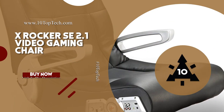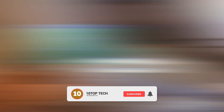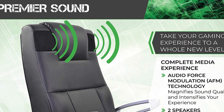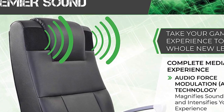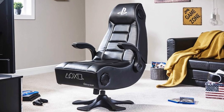X-Rocker SE 2.1 Video Gaming Chair. Do you want to experience an immersive gaming experience? The X-Rocker SE 2.1 Video Gaming Chair is the best option on the market to help you experience three-dimensional gaming with its audio force modulation technology. Featuring an ergonomic design upholstered with faux leather material, it is ideal for playing video games, watching movies, listening to music, reading, relaxing, and more.